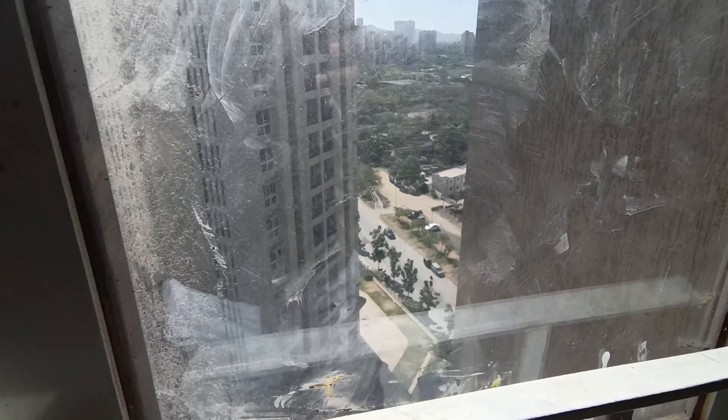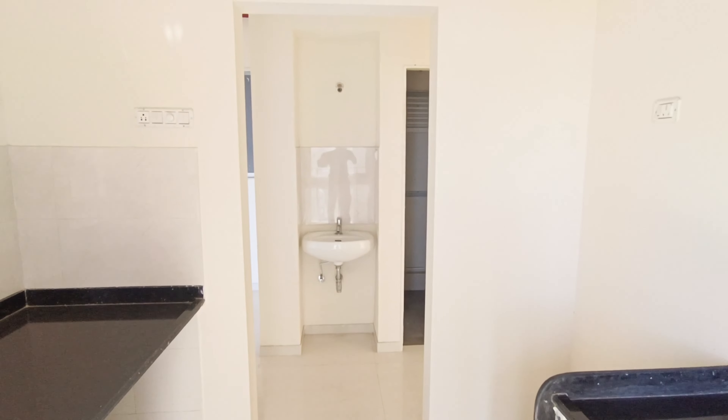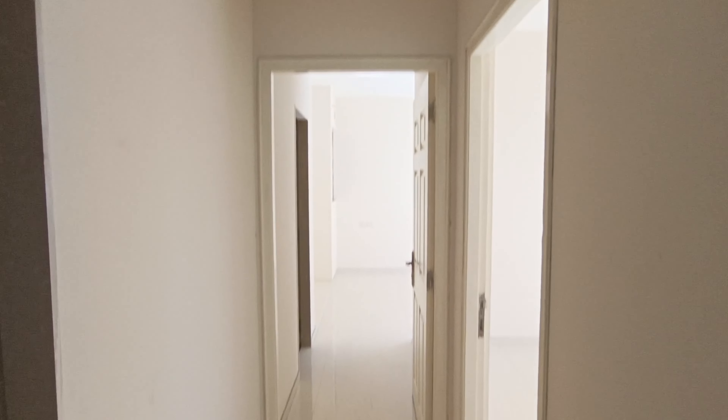This is a ready-to-move-in apartment, a completely unused apartment. It has two proper bedrooms and one covered car parking. If you're looking for anything inside Hiranandani Estate and you're not getting it in budget, you can definitely check out this particular apartment. This is the common washroom.